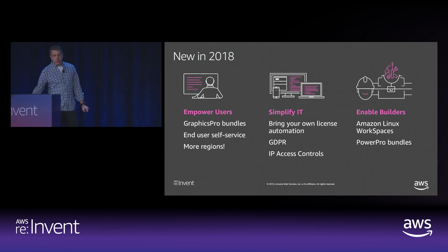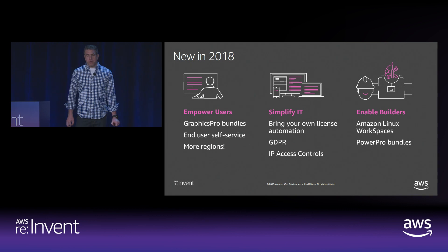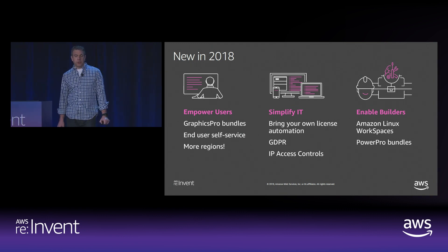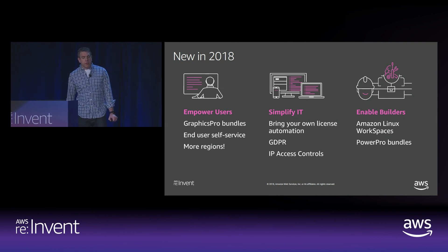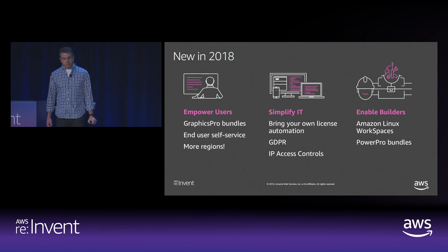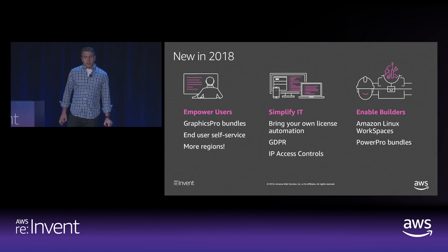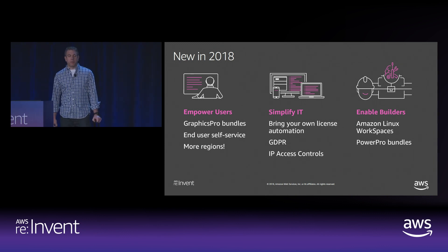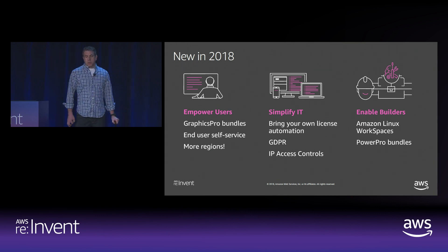We introduced several new self-service management capabilities, which open up management tasks directly to your users, like rebooting or rebuilding their workspace, converting from monthly to hourly billing, or resizing computing and storage needs on demand. Many enterprise customers are excited about this feature to empower users to optimize their own experience and free up IT from these cumbersome tasks. I also want to call out IP access controls, which give more fine-grained controls for managing trusted groups, locations, and individuals who can access WorkSpaces.